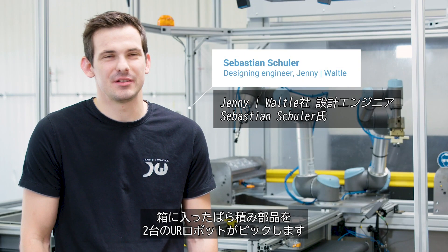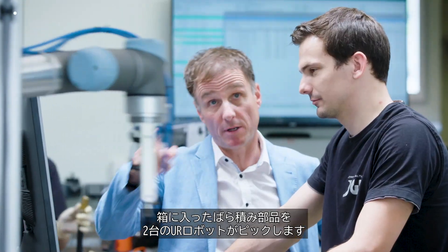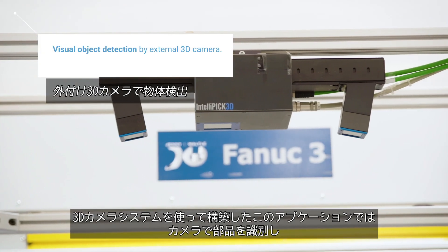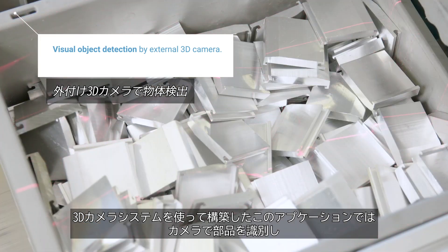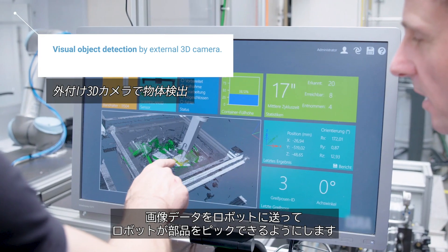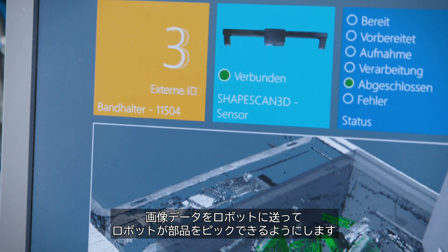The challenge was to automate the picking of randomly oriented parts from a box using two UR robots. We built the application with a 3D camera system that identifies the parts and submits the image data to the robots so that they can pick the parts.